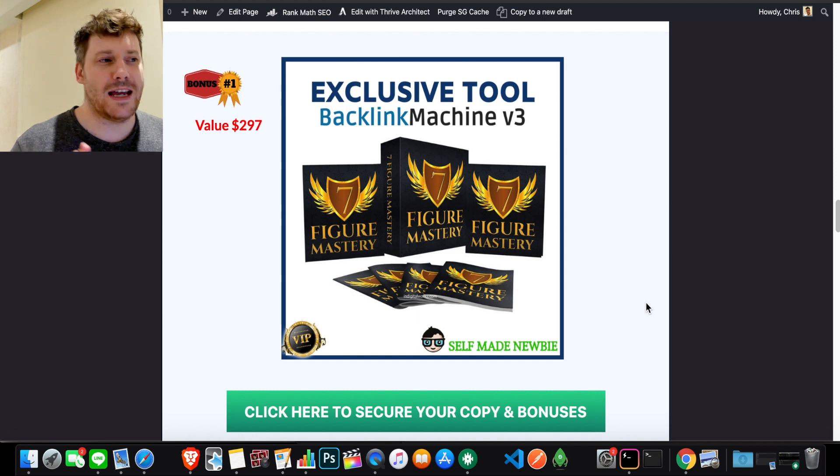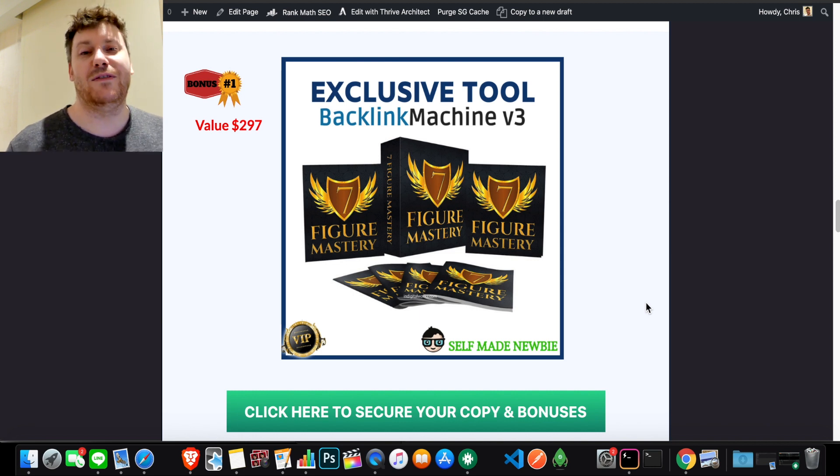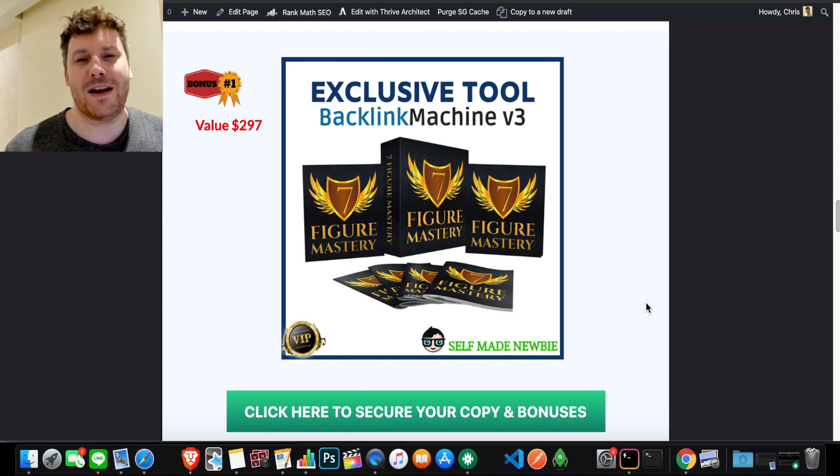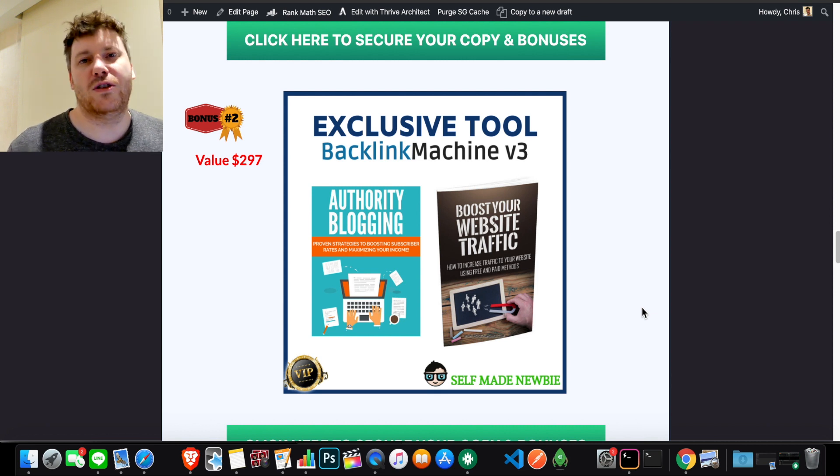The first tool I've thrown in is called Seven Figure Mastery, and this has the beginner in mind. If you're trying to make money online but not really making any progress, or you've got a site set up but you're not sure how to start making money or what avenues to go down — this is for you. It covers setting up a business, sales, affiliate marketing, copywriting, ads, social media, e-commerce, and high ticket sales. It's a great foundational product to ensure you haven't missed any fundamental steps.